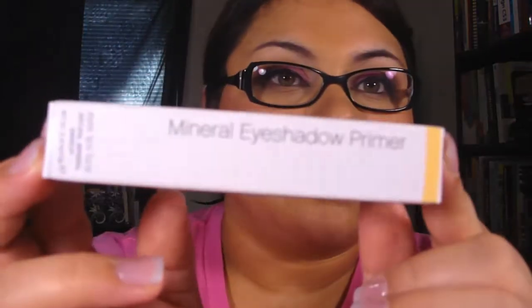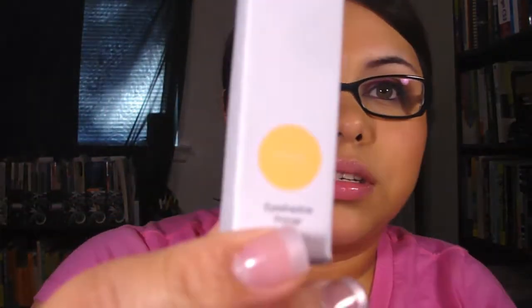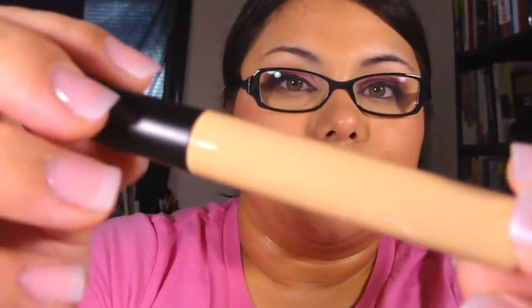That's all I got from the essential line. Now I'm moving on to the mineral line. I got the mineral eyeshadow primer — it just comes in a box like this and says eyeshadow primer right there. It has a little wand applicator.